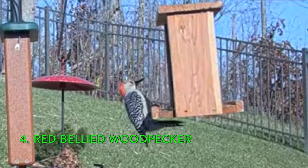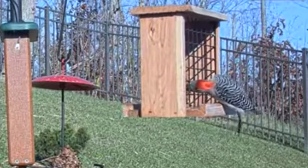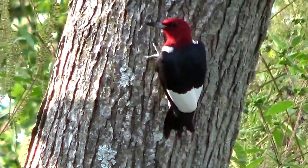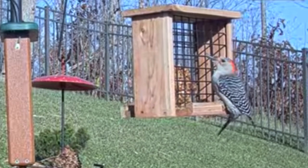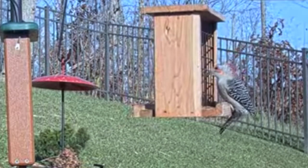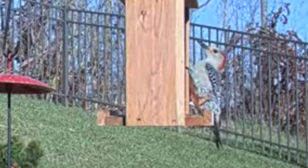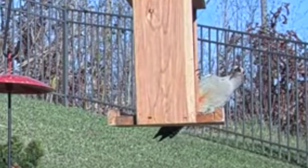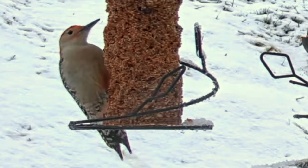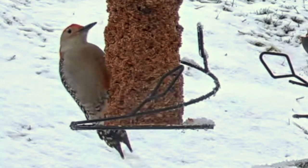Number four: Red-bellied Woodpecker. Nine and a quarter inches long with a 16-inch wingspan, found all over the eastern U.S. It has a bright red nape, often mistakenly called the red-headed woodpecker because the red extends over the head into the crown. It has a barred black-and-white upper side and wings — very ornate. There is a red patch on the belly, though it can be hard to see as these birds hug the tree. This bird also has a heavy undulation when it flies — a constant dipping up-and-down motion.